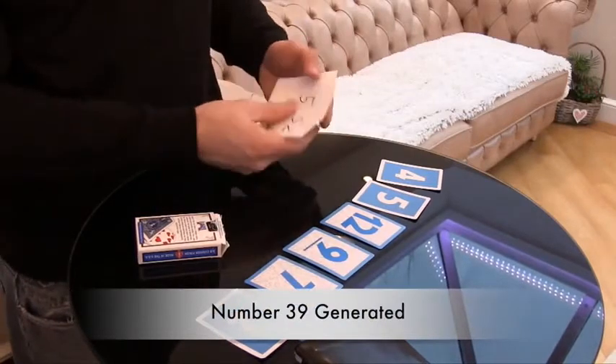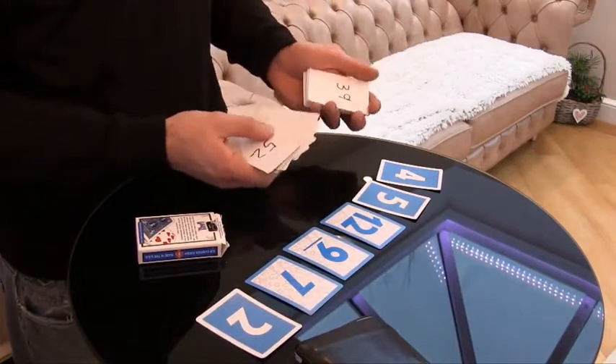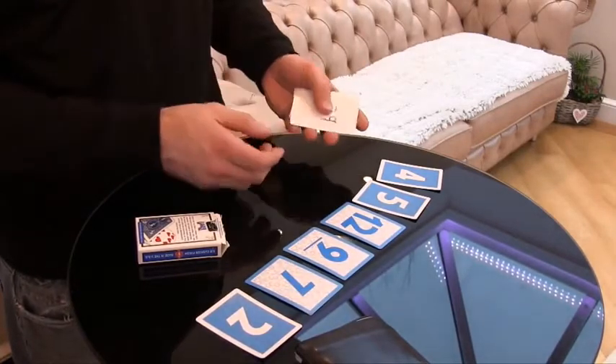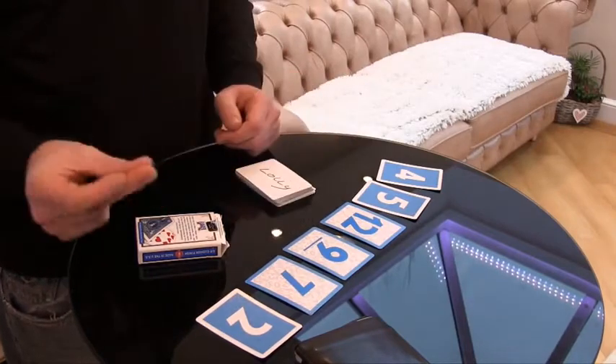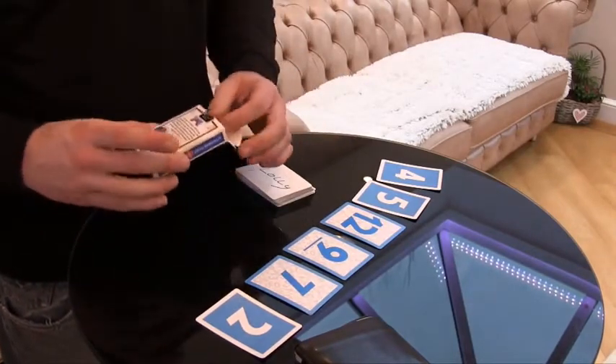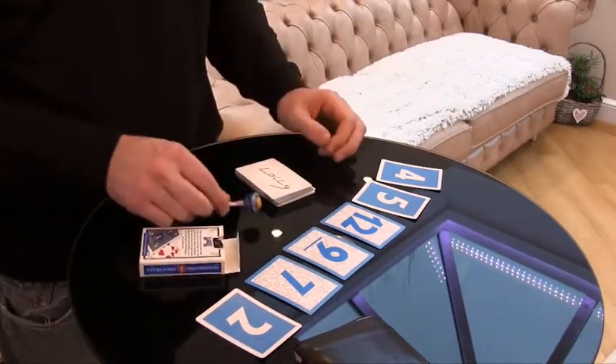The possibilities are endless and the best thing is the cards do all the work for you. Everything you need is hidden in plain sight. There's no addition, no memory work, and no sleight of hand. That means you'll be performing this self-working miracle within moments of learning it. Out of the Blue is not limited to just close-up and is perfect for parlor or stage.